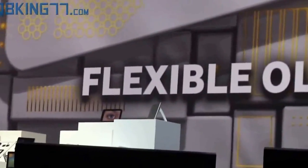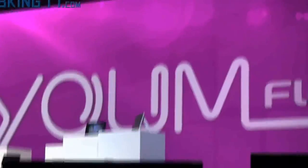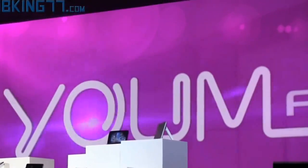And now, thanks to Samsung technology, they can be flexible as well. We're so confident about the market potential of flexible OLEDs, we're creating an entire new line of them under the YUM brand name. YUM doesn't just bend the rules of display technologies — it completely rewrites them.